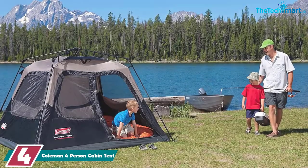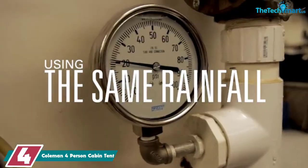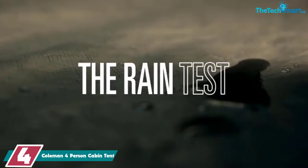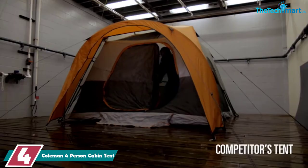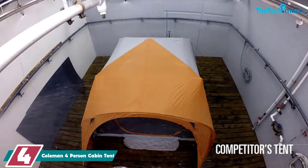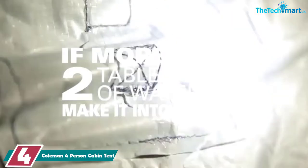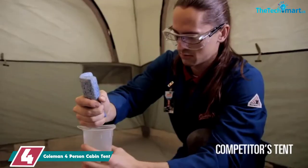Moving on at number 4, we have the Coleman 4-Person Cabin Tent. This Coleman 4-Person Cabin Tent is ideal for anyone who loves car camping. It's spacious, great for tall people, and super fast to set up, but it's too heavy for any backpacking trips. The tent is made from some serious materials. The fly uses 150D polyester, which is thick and excellent against rips and weather.